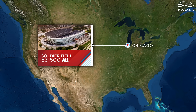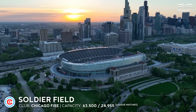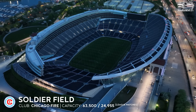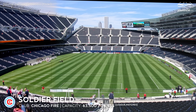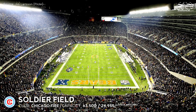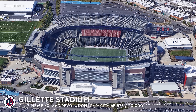Soldier Field, capacity 63,500 — Chicago Fire. The exterior walls of the building are done in the Greco-Roman style, referencing ancient architecture with, among other things, Doric columns. After a very unsatisfactory lease at Bridgeview, the Chicago Fire reintroduced themselves near the city center. The return to Soldier Field could have been an amazing event if not for the pandemic.